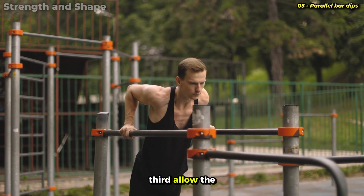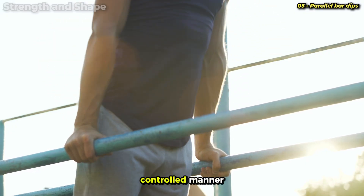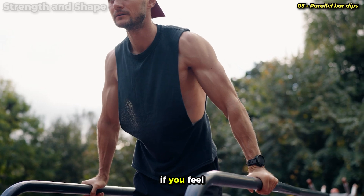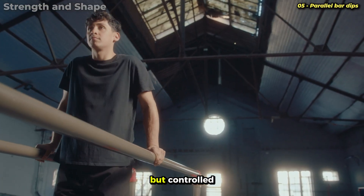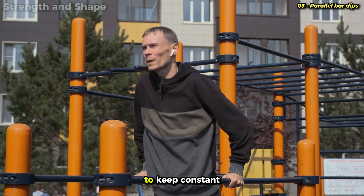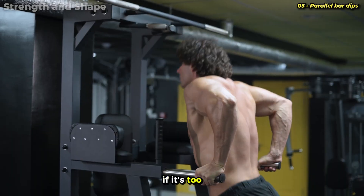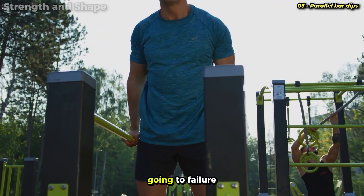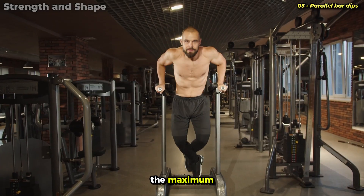Allow the elbows to open slightly to the sides, forming an angle of approximately 45 degrees with the torso. Descend in a controlled manner until the elbows form an angle of about 90 degrees or until you feel a comfortable stretch in the chest. Don't descend too much if you feel discomfort in the shoulders — forcing too much can cause rotator cuff injuries. Push upward explosively but controlled, concentrating on using the chest to propel the movement. At the top, don't completely lock the elbows — maintain slight flexion to keep constant tension. Add load with a dip belt if too easy, or use an assisted machine or elastic bands if too difficult. I recommend three sets of 8 to 12 repetitions, going to failure only on the last set.